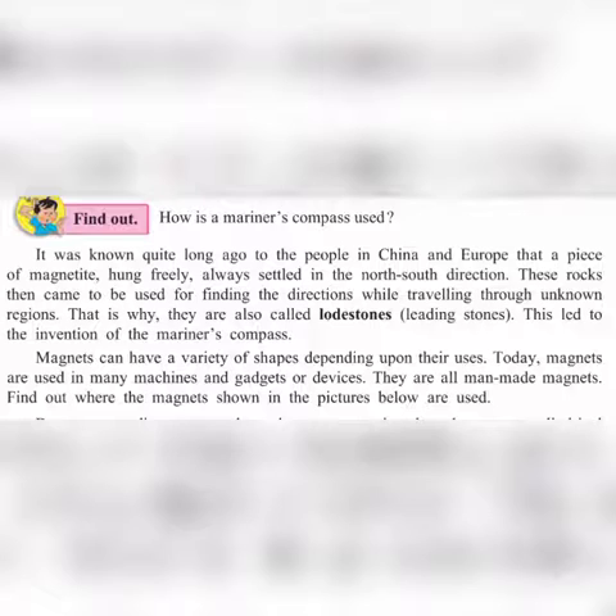This rock then came to be used for finding directions while traveling through unknown regions. That is why they are also called 'loaded stone' or 'leading stone' — that means a leading stone. This led to the invention of the mariner's compass.